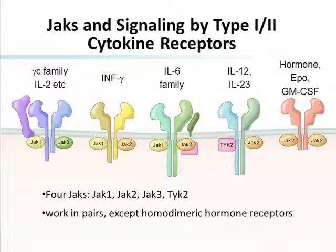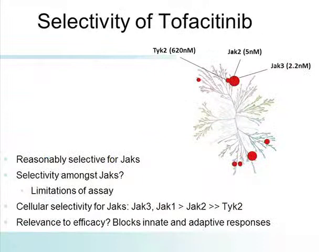This is a slide that John O'Shea gave to me to use. Looking at the various cytokine receptors and the fact that they are bound together — so that if you have JAK1 and JAK3, for instance, gamma chain cytokines and IL-2, JAK2, etc. You need to remember that these are homodimers when you look at the effects in the cell.